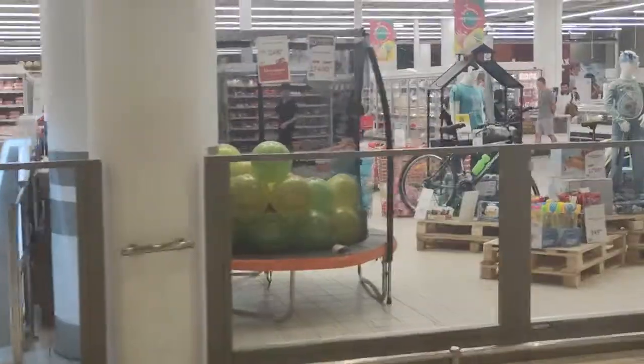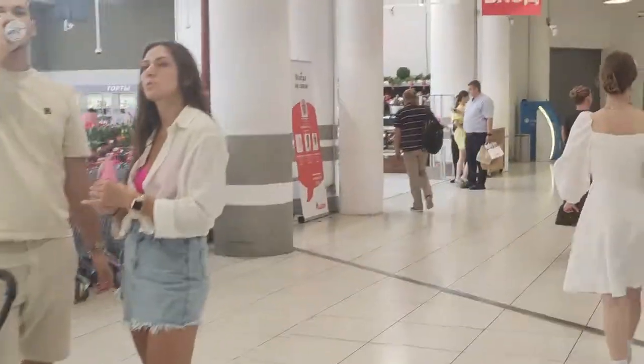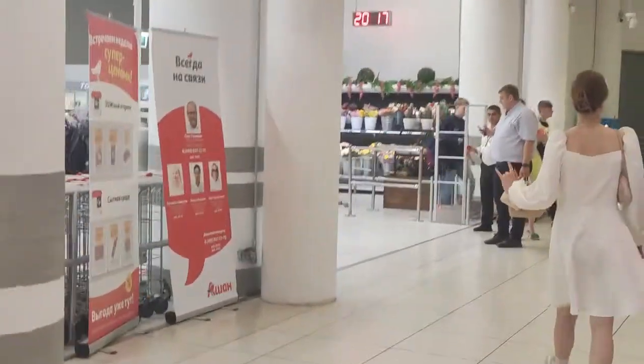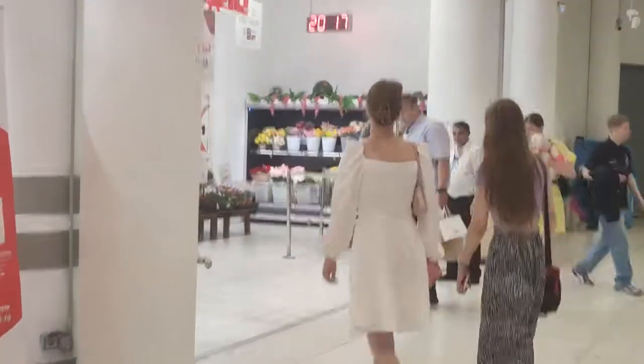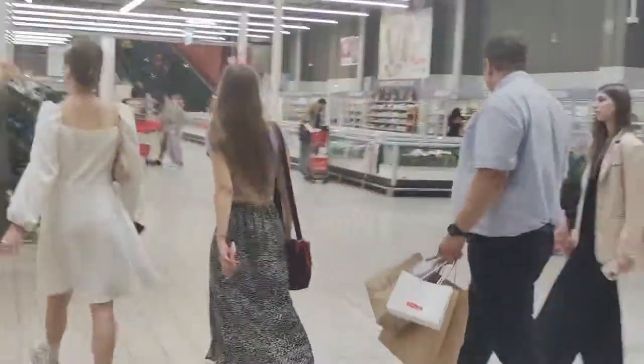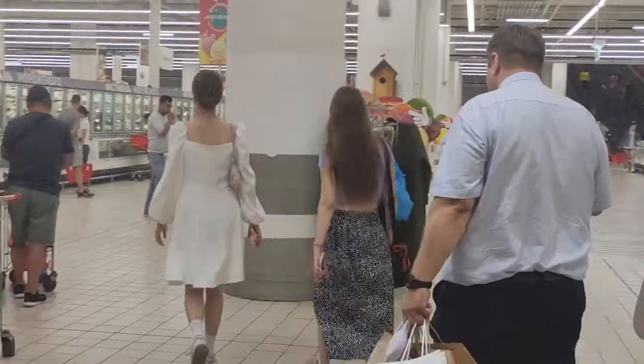Russian rubles is the currency we're dealing with, and the exchange rate's about 92 rubles to one American dollar. Let's just say it's 100 to 1, just to make it easier to calculate. So 100 to 1 — if it's 1,000, it's 10 bucks; if it's 100, it's 1 buck.